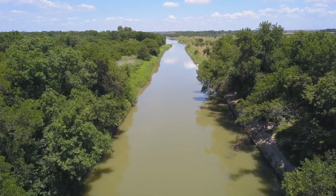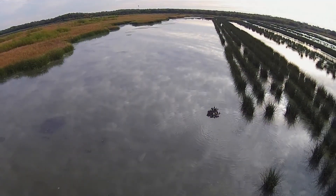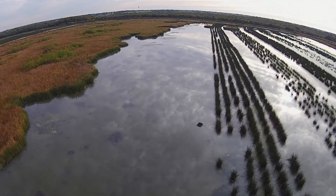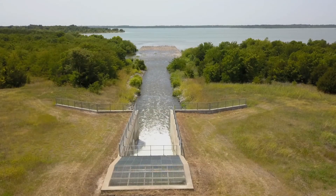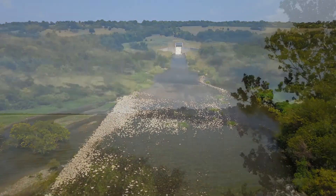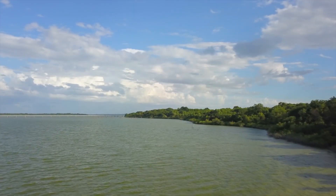Flows from the Trinity River are directed into a 2,000-acre wetland near Seagoville. Here, aquatic plants and sunlight naturally filter the water before piping it 44 miles north to Lavon Lake, where it can start the journey again.